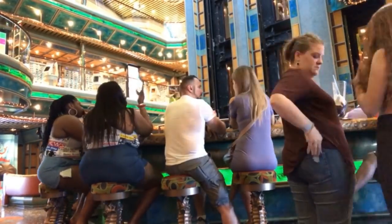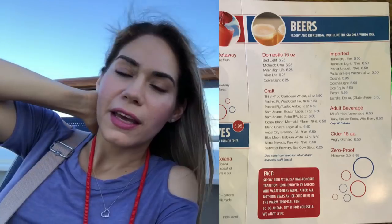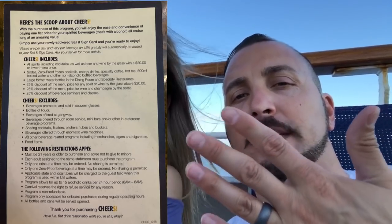The drink package is a good deal if you're going to drink 15 drinks a day — it works out to $4 per mixed drink, and a mixed drink by itself is about $10. That $4 figure is with tip included, though you can tip more when they bring the receipt. It's definitely worth it if you plan to have a great time and drink more than five drinks a day. One thing to know: after each drink you have to wait five minutes before getting your next one.